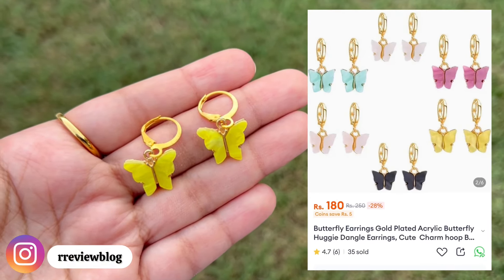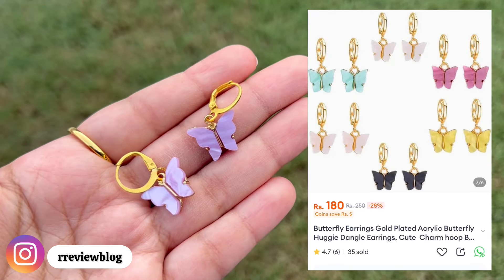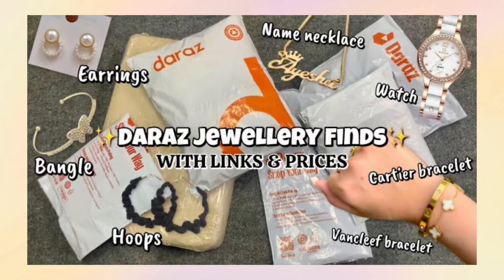These butterfly earrings are super cute and are also available in different colors — do check them out. The quality is really very nice. If you have seen Part 1 of this video, you can compare and see the variety.